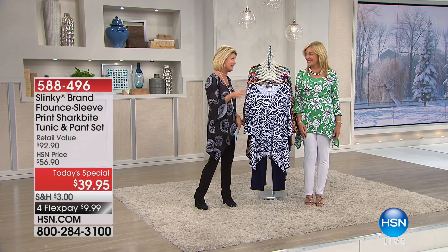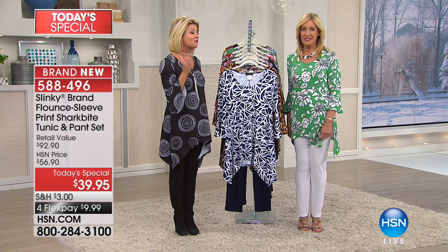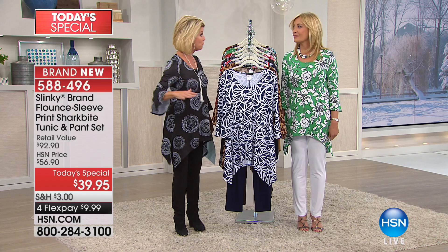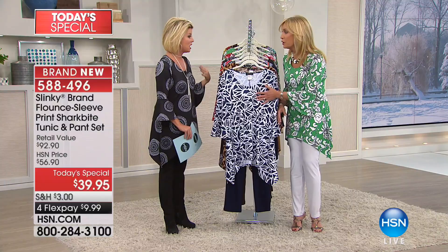Jackie has been with us here from the very beginning, married into this fabulous family and so involved in every aspect of the Slinky brand. We wait for every February, because that's the only time she brings an entire two-piece set at under $40. We love to do it at the beginning of the season, giving you a jump start on all the trends and prints for spring. This year we did the scoop neck, shark bite hem with a flounce sleeve.